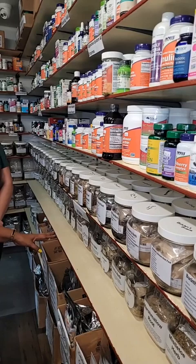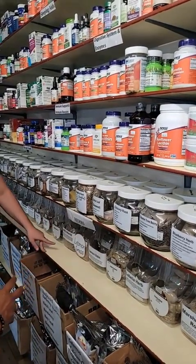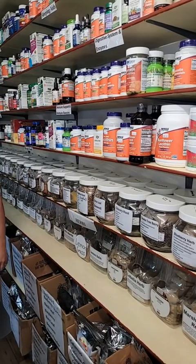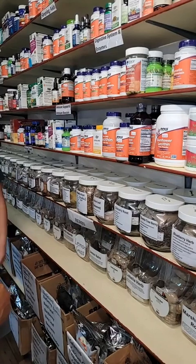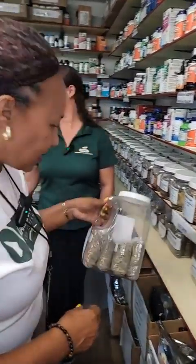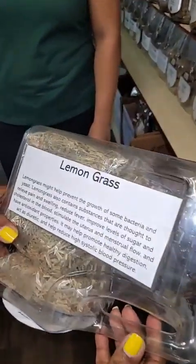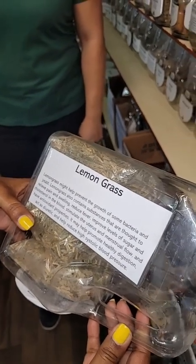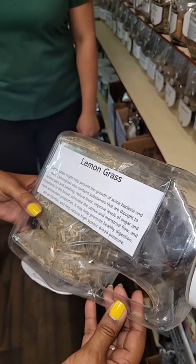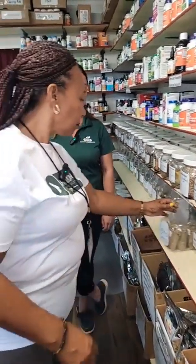Lemongrass is different from senna — it can grow in your yard here. It does have different health benefits — if you have the flu and such, you can drink lemongrass tea. Looking at the label: it helps to prevent the growth of some bacteria and yeast. Lemongrass contains substances thought to relieve pain and swelling, reduce fever, improve levels of sugar and cholesterol in the blood, and stimulate the uterus and menstrual flow. It has antioxidant properties — just an all-around tasty tea with a lot of health benefits.